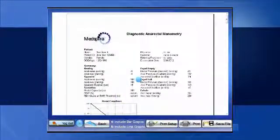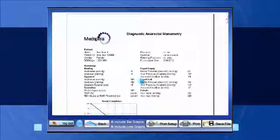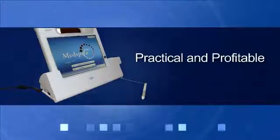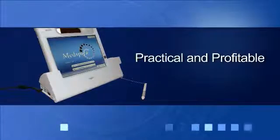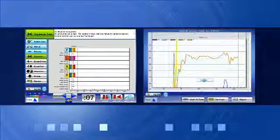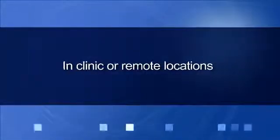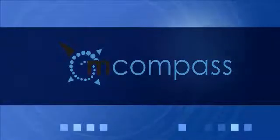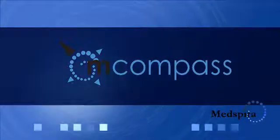M-Compass provides invaluable diagnostic information immediately. At last, M-Compass makes it practical and profitable to conduct anorectal exams. Remember, the results can be emailed to a specialist for reading if necessary. And since the M-Compass is mobile, it can be used anywhere within your facility, or even in a patient's home. The M-Compass is the most efficient and effective way to integrate rectal manometry into your practice today.